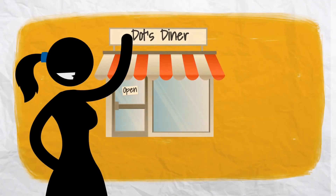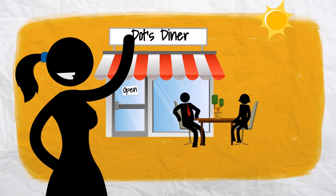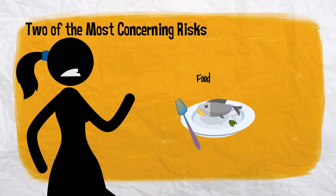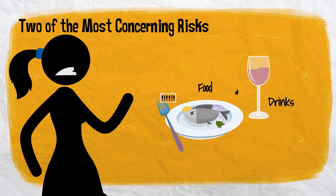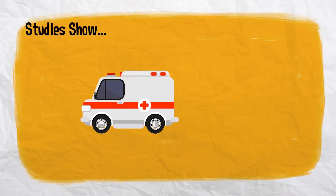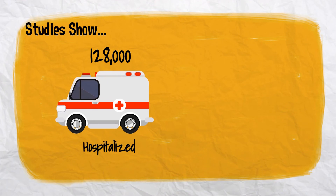Owning or managing a restaurant can be a rewarding venture, but with the rewards come major risks. Two of the most concerning in the restaurant business are the food and drinks you serve. Studies show one in six Americans get sick from foodborne illnesses each year. Of those, 128,000 are hospitalized and 3,000 die.